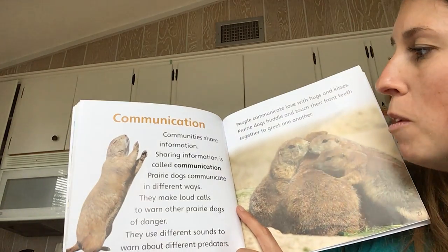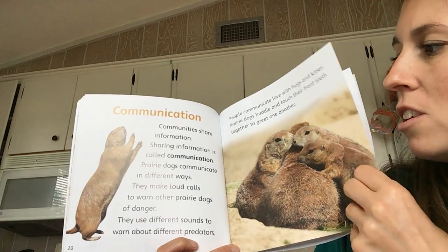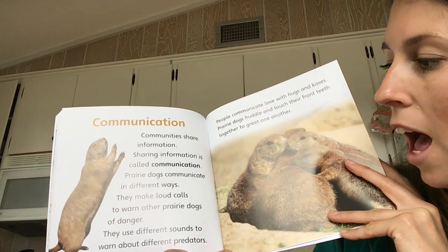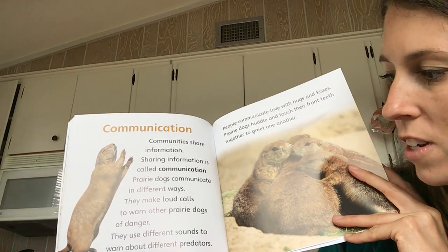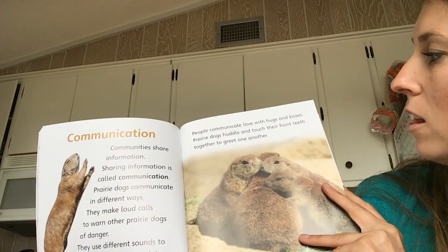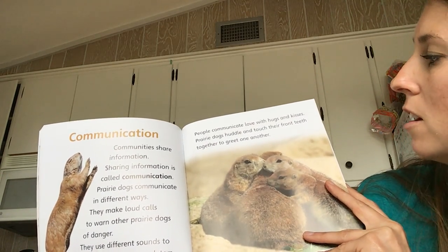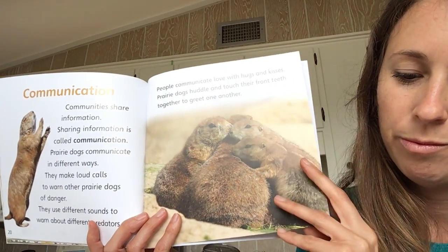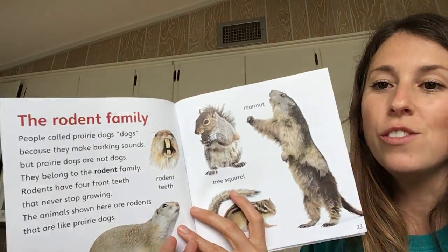Communication. Communities share information. Sharing information is called communication. Prairie dogs communicate in different ways. They make loud calls to warn other prairie dogs of danger. They use different sounds to warn about different predators. People communicate love with hugs and kisses. Prairie dogs huddle and touch their front teeth together to greet one another. Using these fix-up strategies really does help us. We learned lots of different words today — really important words — by using our fix-up strategies.